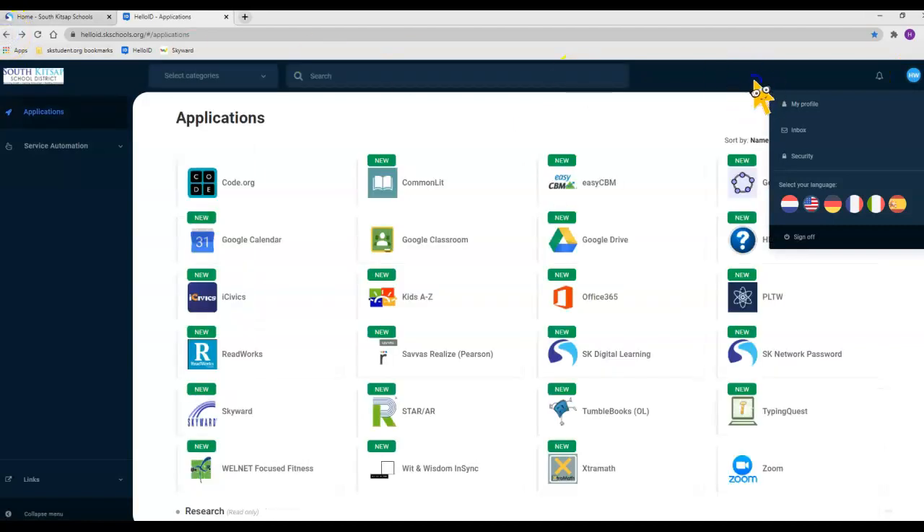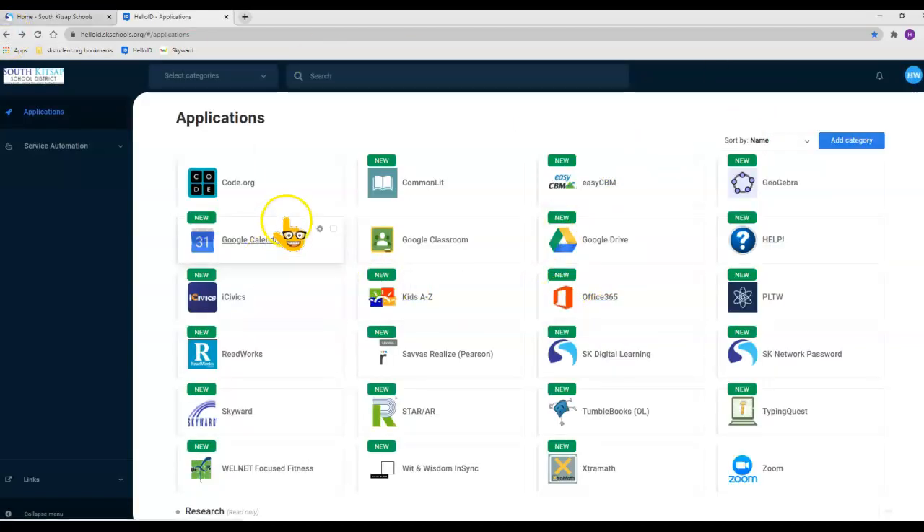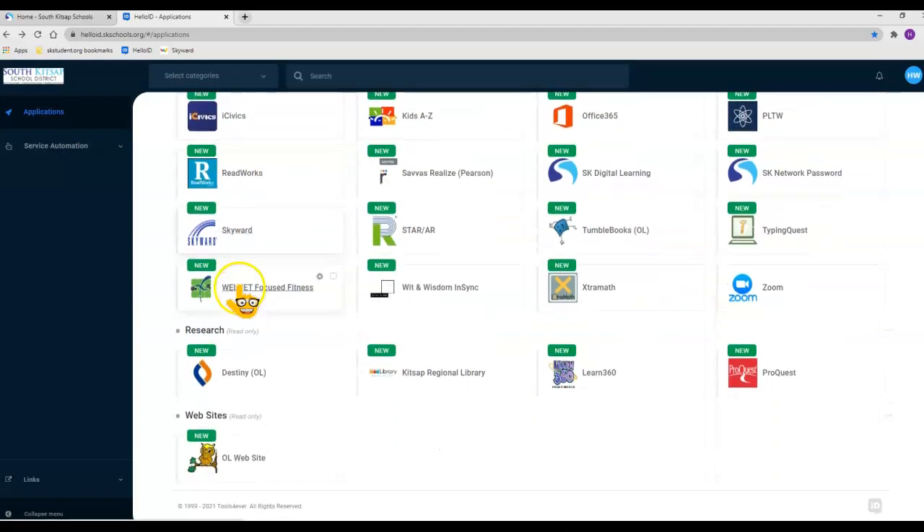To put a book on hold, you will need to go to the Destiny link — it's right here. It looks like a little orange and blue sort of oval shape. Click on that and it will take you to the school library catalog.